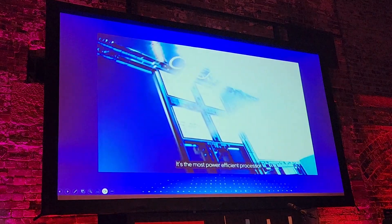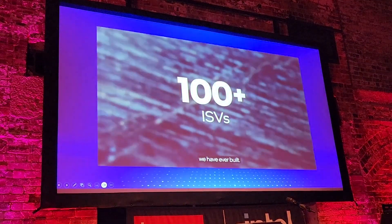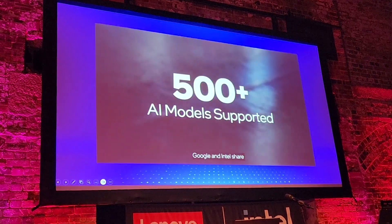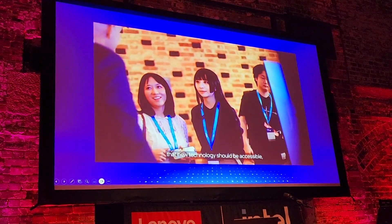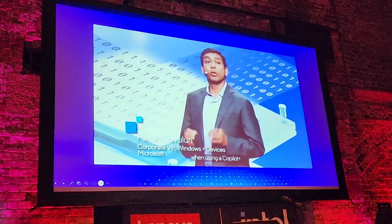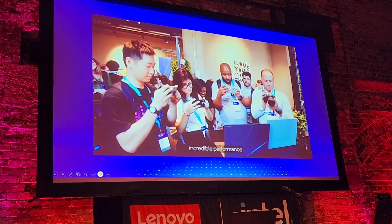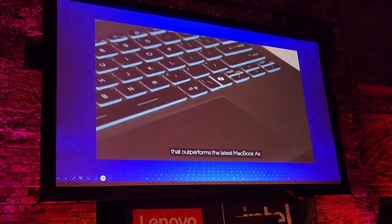It's the most power efficient processor we have ever built. Google and Intel share an unwavering belief that new technology should be accessible, secure, easy to use. When using Copilot Plus PC with Lunar Lake, people will experience incredible performance that outperforms the latest Mac.